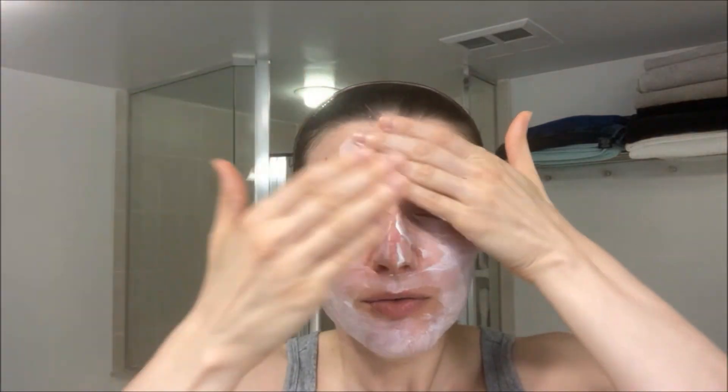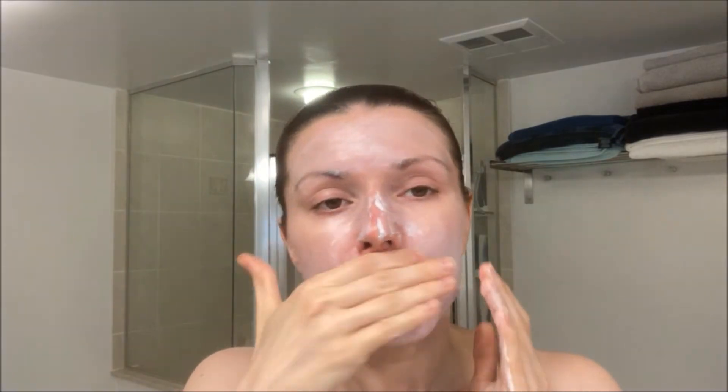At first it looks like I'm putting on a mask, but when you work it in it has a really nice spa-like smell which I love. Basically, that is my morning skincare routine. Now I just wanted to walk you through the products a little bit more and talk about why I use them.